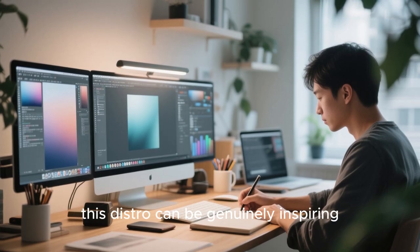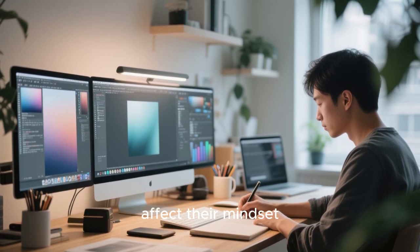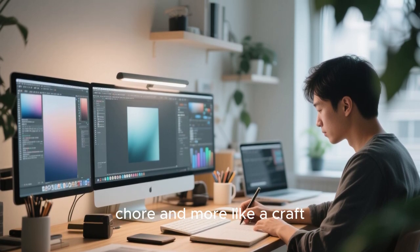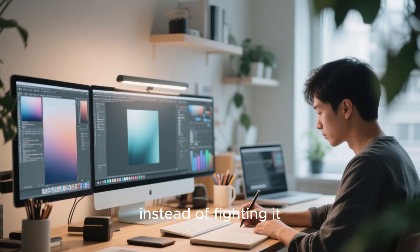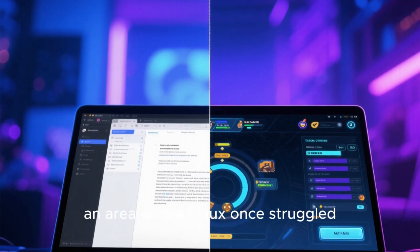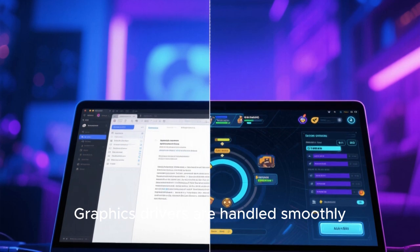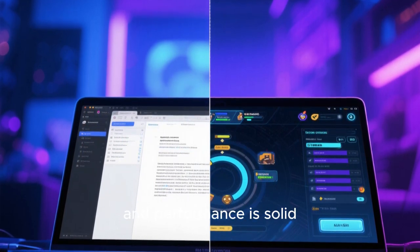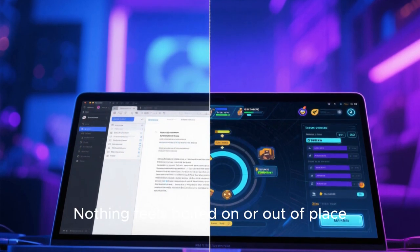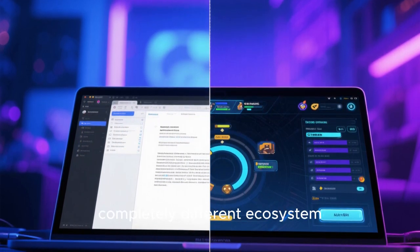For creators, this distro can be genuinely inspiring. Writers, designers, developers, and video editors often talk about how their tools affect their mindset. Sitting down at a beautiful, calm, and responsive desktop can make work feel less like a chore and more like a craft. When the environment supports creativity instead of fighting it, productivity often follows naturally. Even gaming — an area where Linux once struggled — feels surprisingly polished here. Graphics drivers are handled smoothly, game launchers integrate cleanly with the system, and performance is solid. You can switch from editing a document to launching a game without feeling like you've entered a completely different ecosystem.